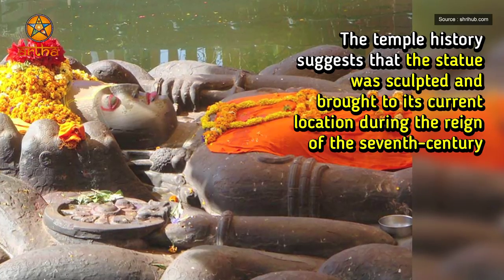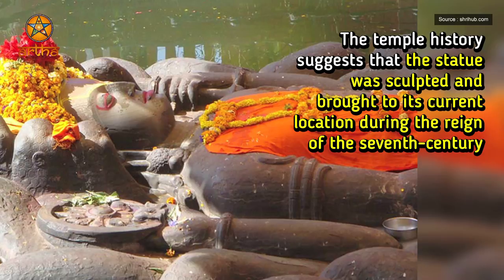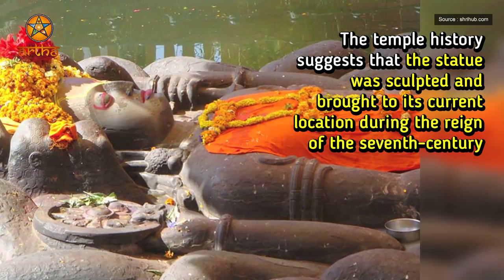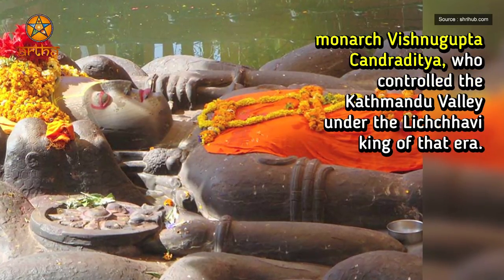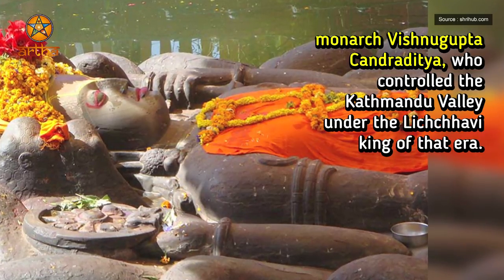The temple history suggests that the statue was sculpted and brought to its current location during the reign of 7th century monarch Vishnu Gupta Chandra Ditya, who controlled the Kathmandu Valley under the Lichavi king of that era.